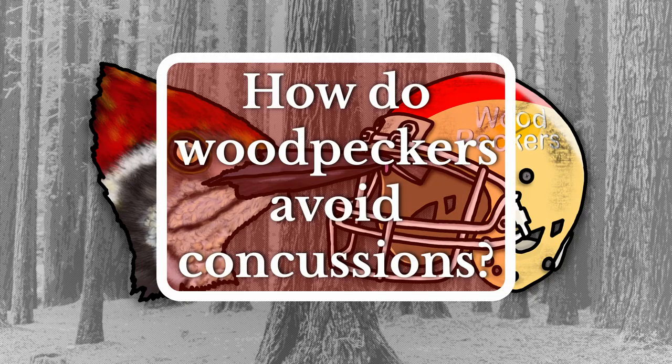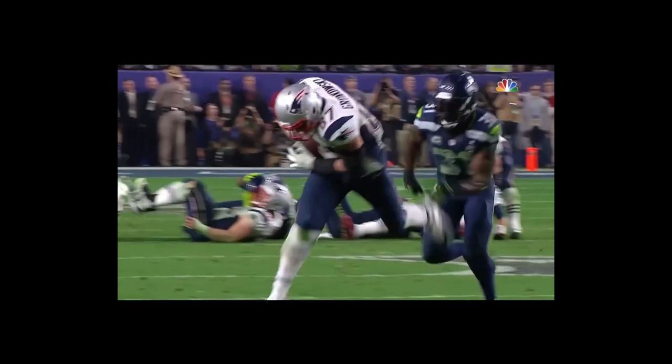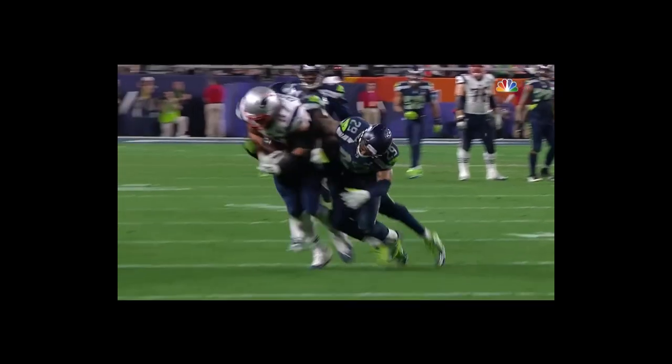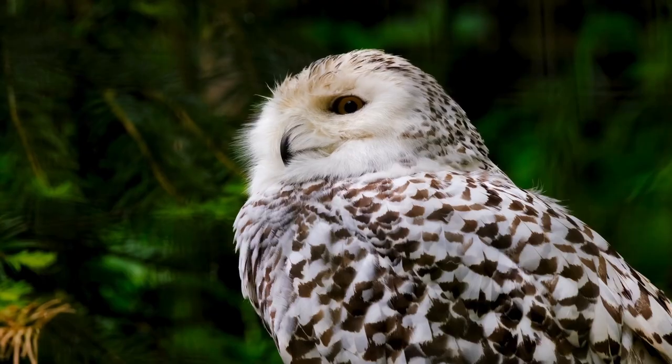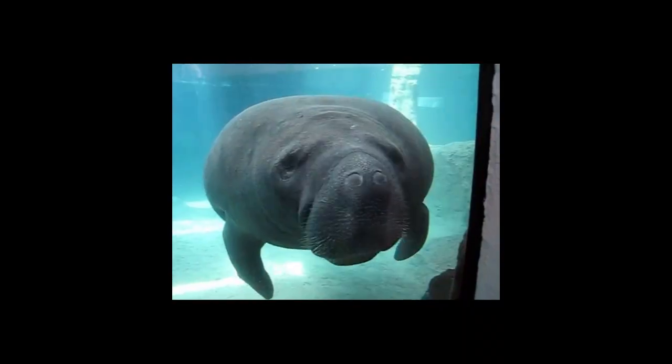How do woodpeckers avoid concussions? Humans generally use their heads as a neat toolbox to store their brains, except, and often unintentionally, in the case of some sports. In contrast, many species across the animal kingdom intentionally use their brain boxes for activities of a more extreme nature.